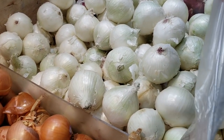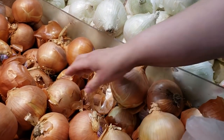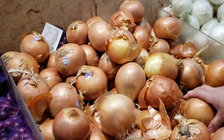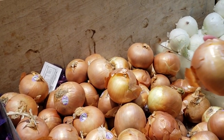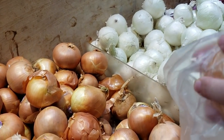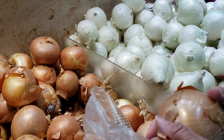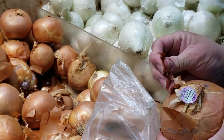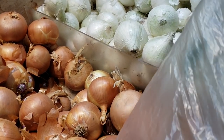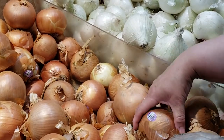These are labeled as Vidalias, but they don't really look like Vidalias. I don't think these are Vidalias — these are just yellow onions. They're supposed to be Vidalia, but Vidalias are usually a little flatter looking. Some of them are round though, so it's okay.